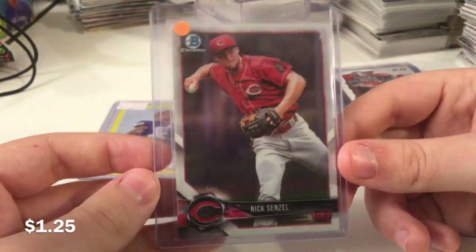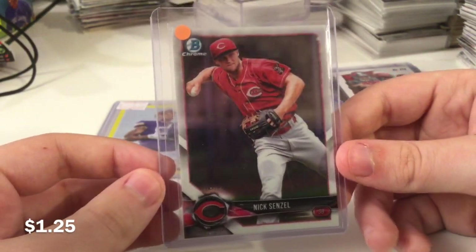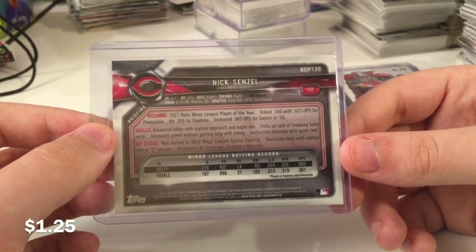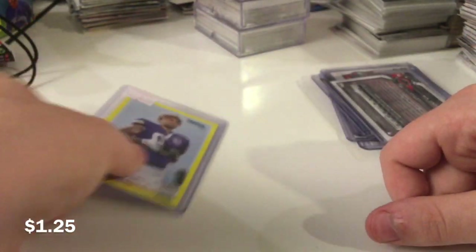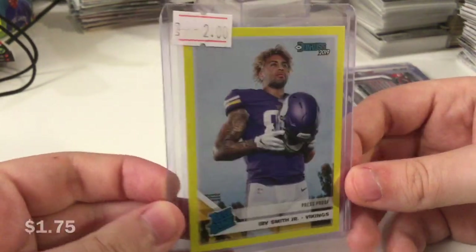Senzel Chrome Base Prospect from '17. This has been on the store for a while. I was gonna reference something but then I remembered that I never talked about that on the YouTube channel, so you wouldn't have gotten the reference anyway.